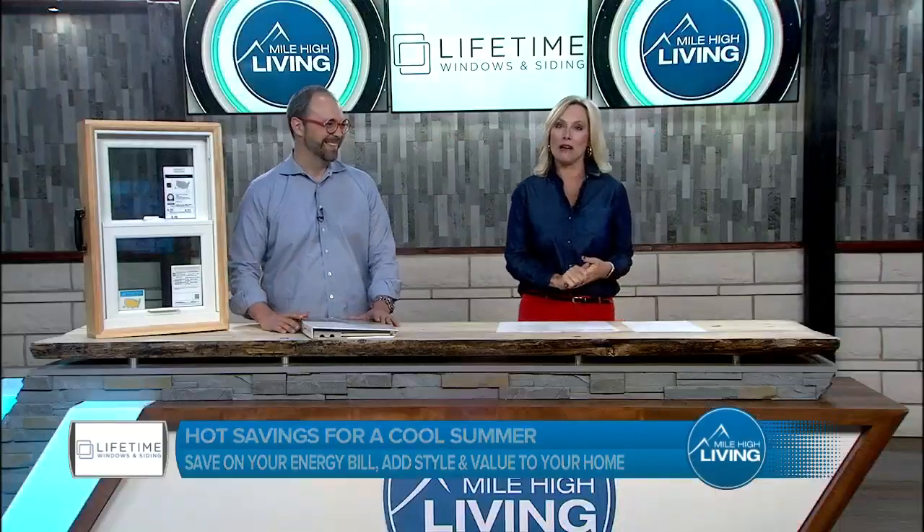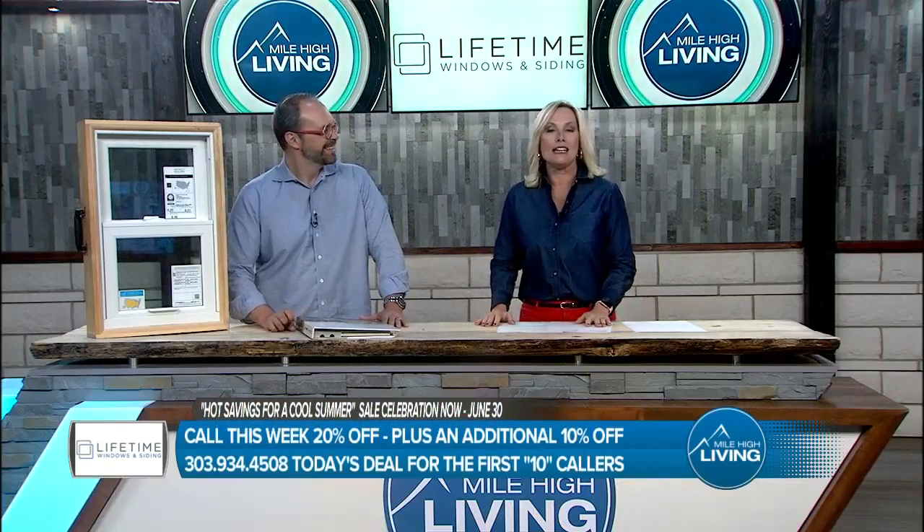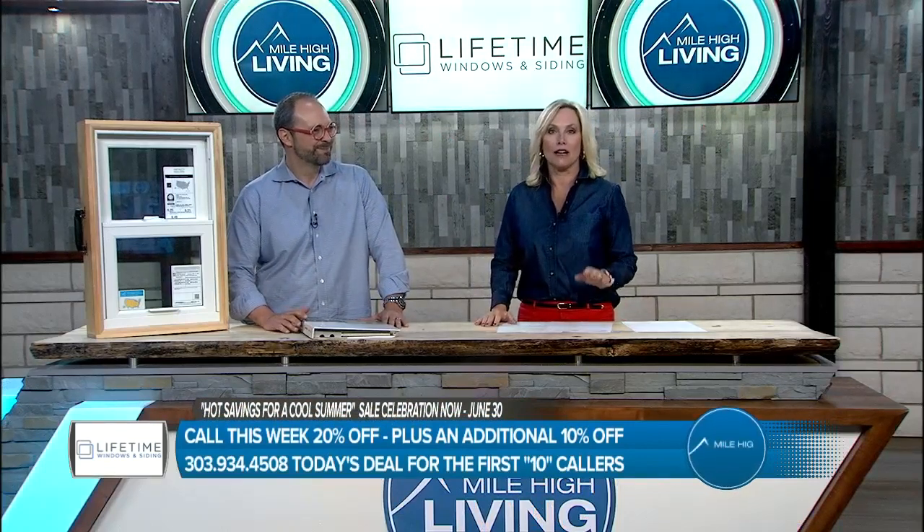Glad you're with us on Mile High Living. I'm Gina Belich. As things heat up outside, don't let the inside of your house become uncomfortable. Invest in energy-efficient windows that add style and value to your home. Dave Thomas from Lifetime Windows and Siding brings us hot savings for a cool summer and is an official sponsor of the Colorado Rockies.